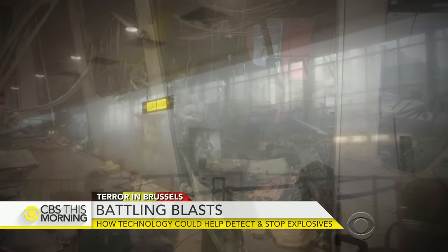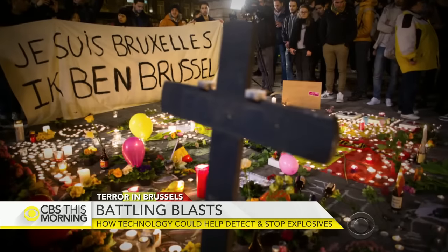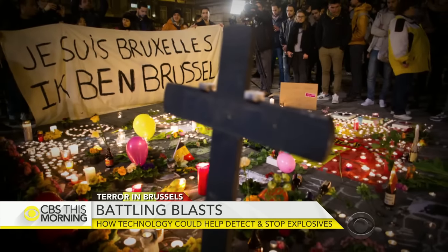Special agent Kirk Dennis is a certified explosive specialist with the ATF's Washington field office. This stuff can't be tracked and traced because they're buying commercially available products that are not illegal to own, and then they're making it into something it's not intended to be.